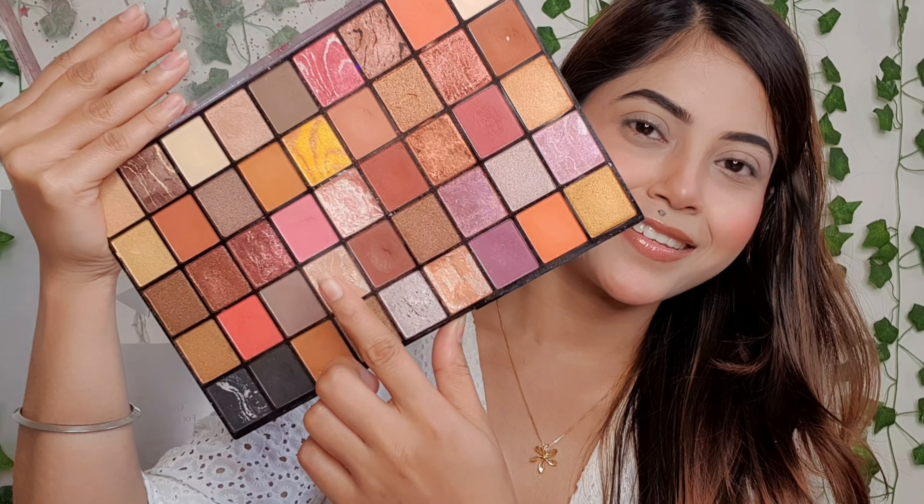I am going to pick a light brown shade and blend the edges so that there are no harsh lines. Now I will apply the same dark brown shade to the lower lash line for a little smokey effect. Next I will pick a shimmery shade and apply it to the inner corner through to the middle lid, then blend the edges with a small angled brush for a foxy eye look.